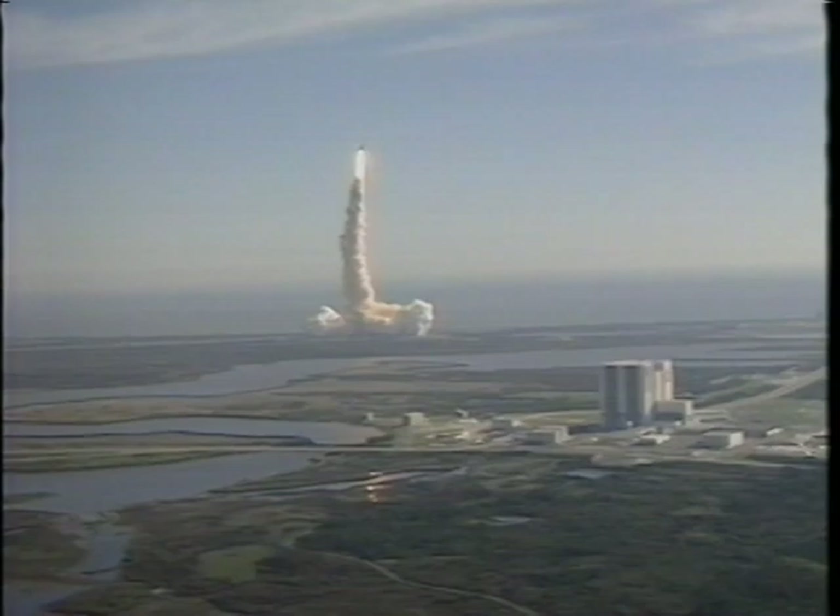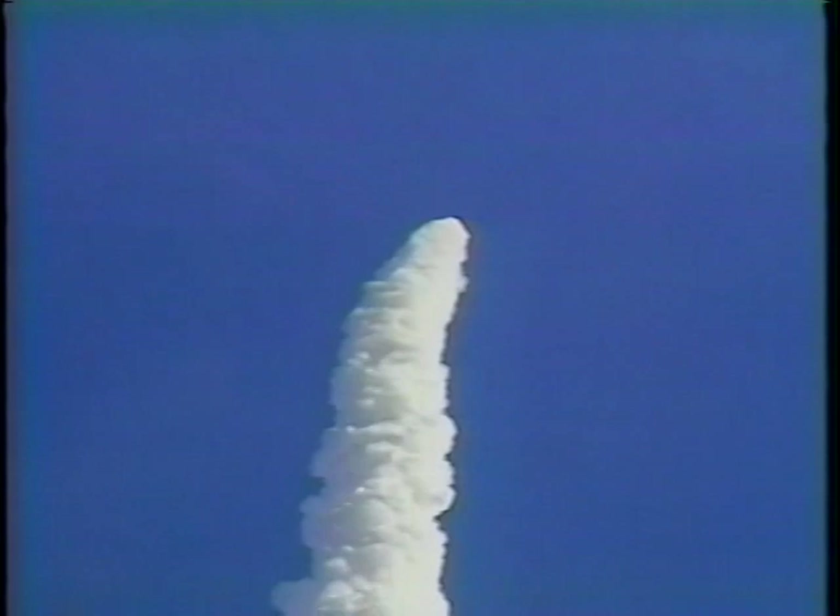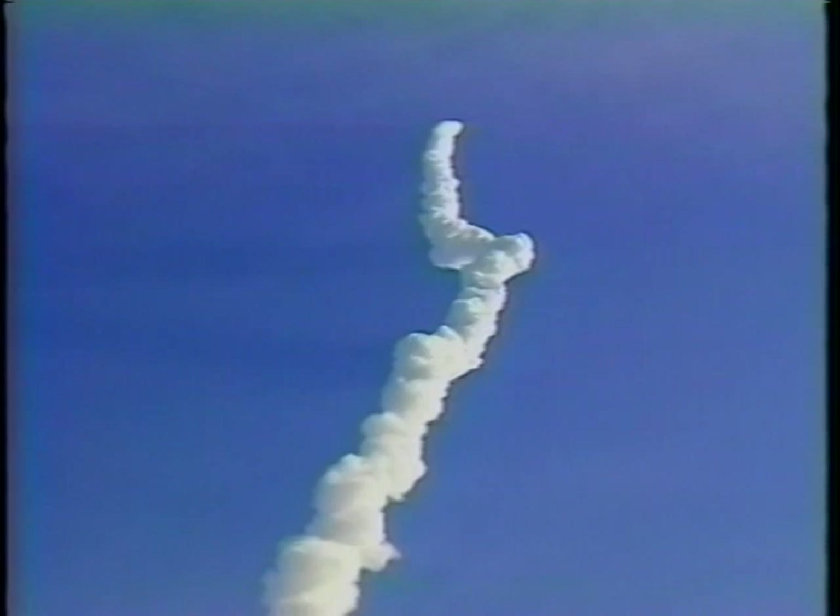The people at the Kennedy Space Center deserve, each and every one of them, a heartfelt appreciation for how they make this look and how easy they make this look. We know the thousands and thousands of checks it takes to make it all work as well as it can. This is the most versatile vehicle that we take into space anywhere, and it's got so much capability. Getting it there is their work, and they do it flawlessly again.